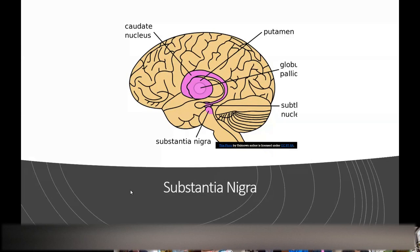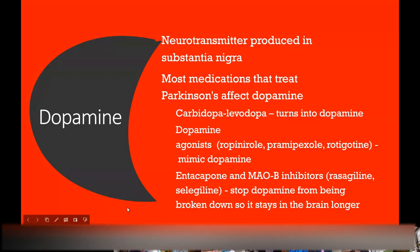That slide shows where the substantia nigra is — it's the pink base of that question mark shape. A lot of the symptoms of Parkinson's, at least initially, are treated with medications that affect dopamine in some way because those cells that produce dopamine have been destroyed. Carbidopa-levodopa — the levodopa turns into dopamine. Or dopamine agonists like ropinirole or pramipexole mimic the shape of dopamine and affect the receptors. Or medications like rasagiline or entacapone prevent dopamine from being broken down, so you have more dopamine in your system.